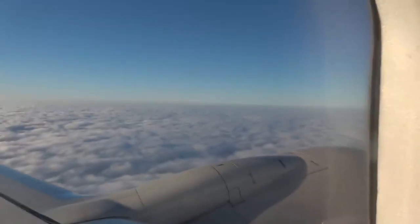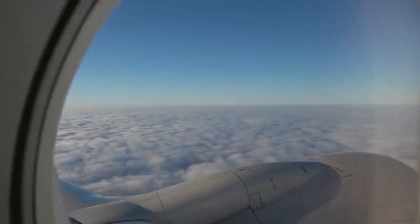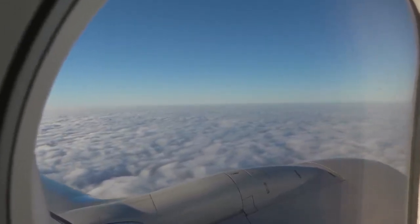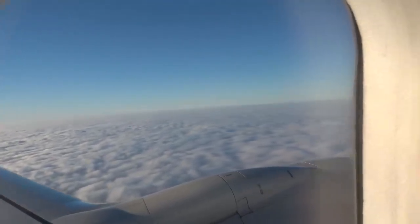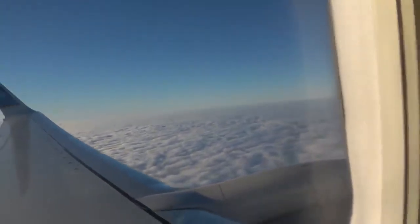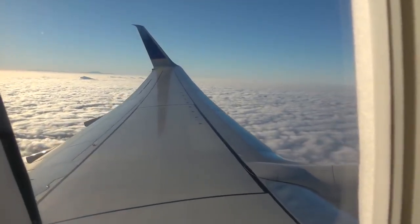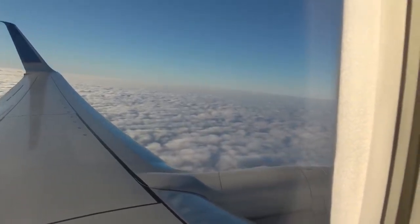Hello everyone, welcome aboard! Listen, you're in for a real treat. I brought with me my infrared camera once again and you'll see multiple clips. I'll even take the filter off and show you a comparison. You'll be amazed at how that infrared technology works.